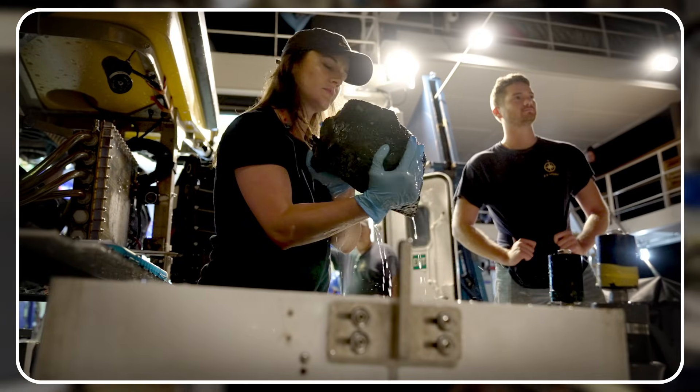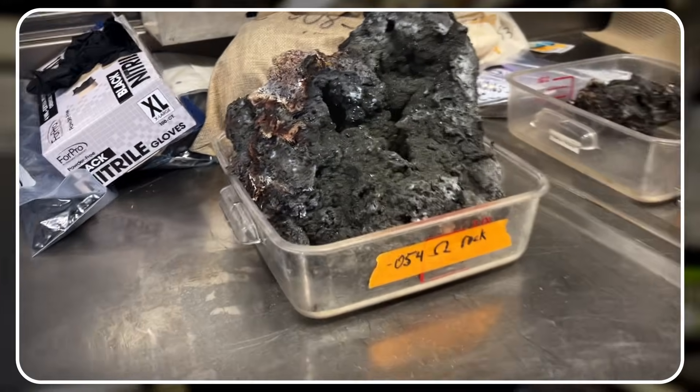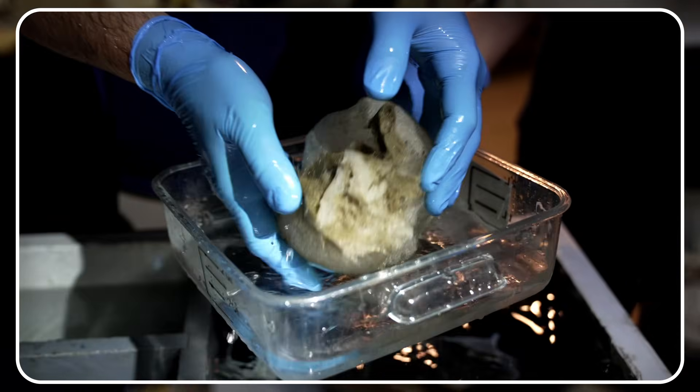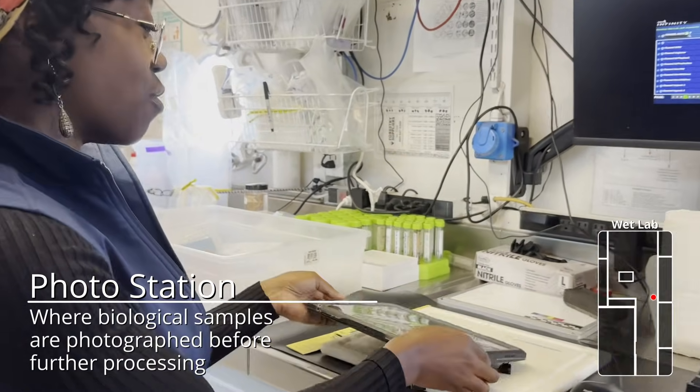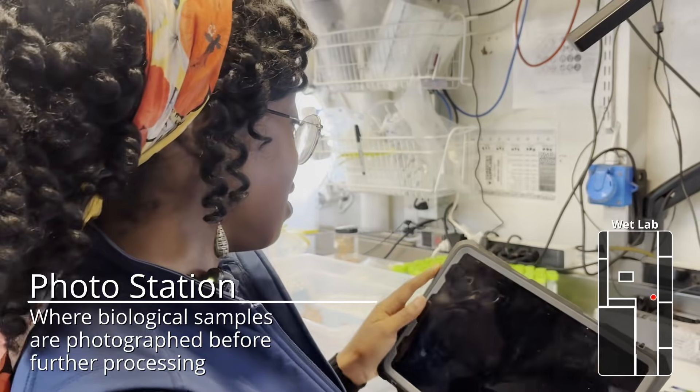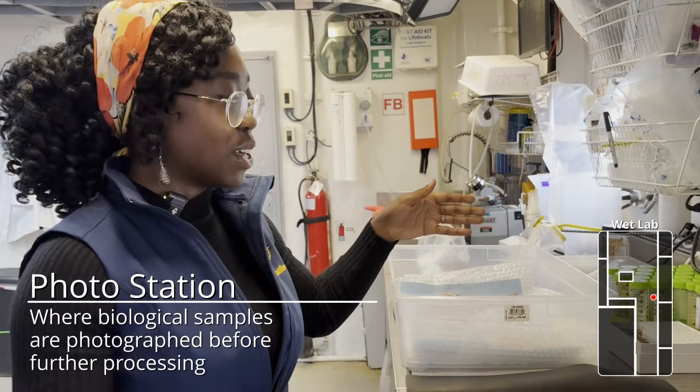If it's a geological sample like a rock, we just let those dry on the counter. But with biological samples, we first bring them to the photo station and take photos of them from all sorts of angles, and then we sub-sample them.